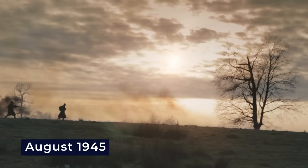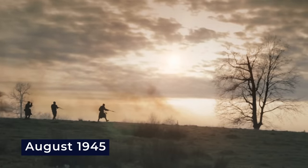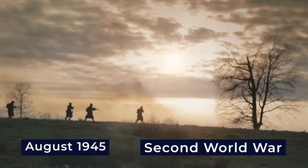In August 1945, amid the worldwide celebration of the end of the Second World War, a mysterious discovery unfolded in the vast Pacific expanse. The U.S. Navy intercepted a Japanese submarine, but it was unlike any other vessel they had encountered.